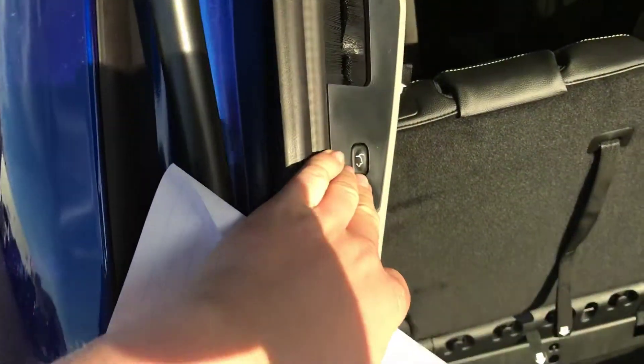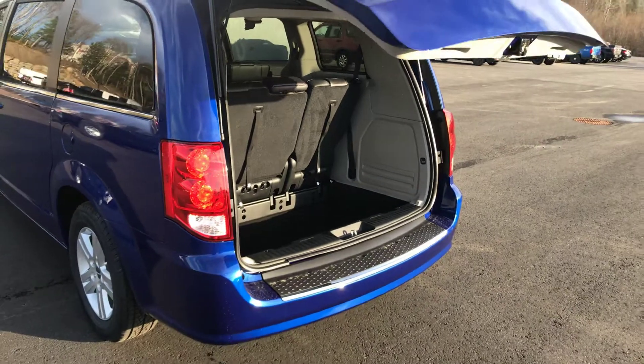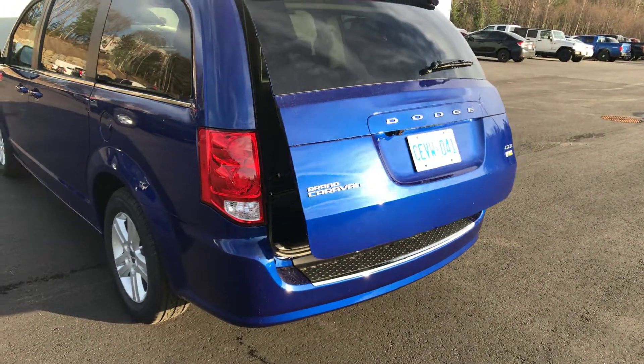As well, you do have your power tailgate, which closes automatically for you.